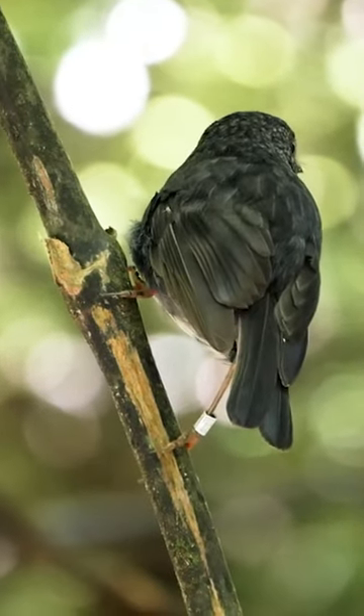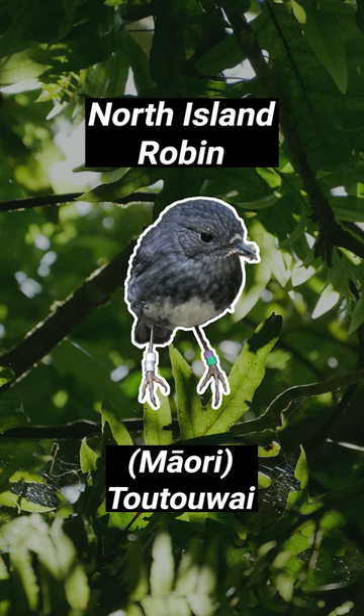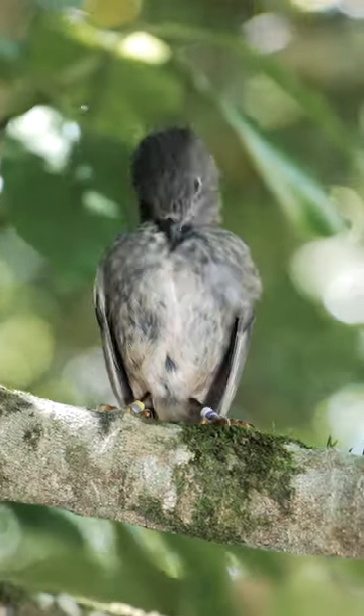The silhouette may be familiar, but this is no ordinary European robin. This is a North Island Robin, a Tutuai, one of three robins unique to New Zealand. They're an endemic species, meaning you can't find them anywhere else in the world.